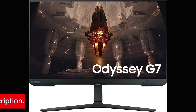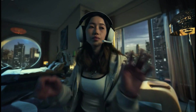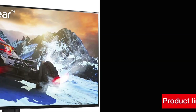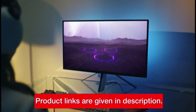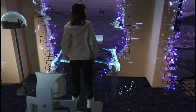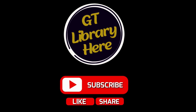So, which gaming monitor is right for you? Ultimately, it depends on your specific preferences and gaming needs. Whether you prioritize screen size, resolution, refresh rate, or special features, there's a monitor out there to suit your preferences. We hope this video has been helpful in guiding your decision. Don't forget to like, share, and subscribe for more gaming content. Thanks for watching, and happy gaming!